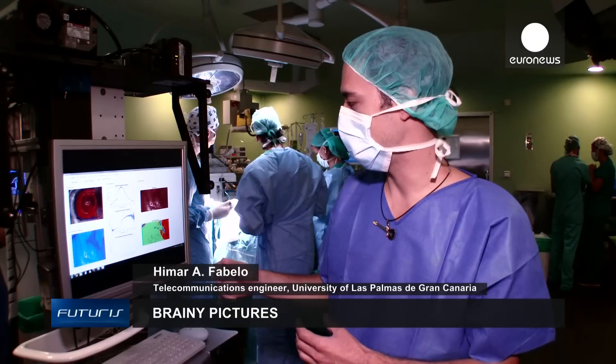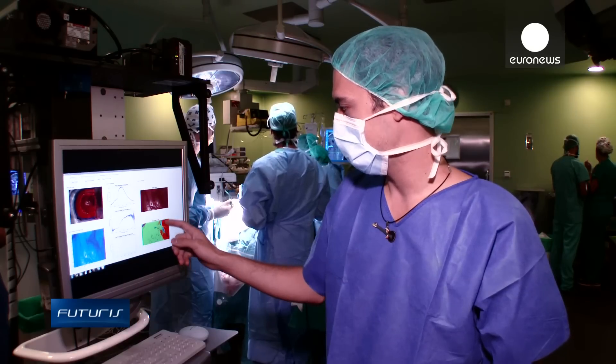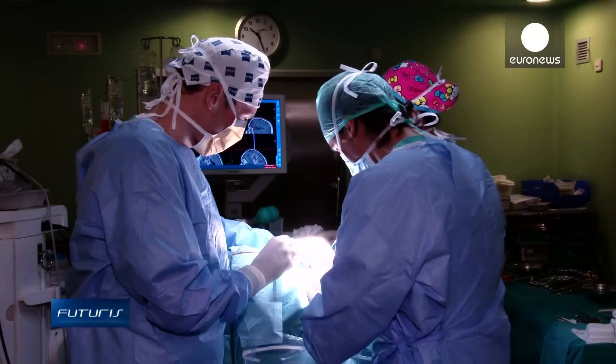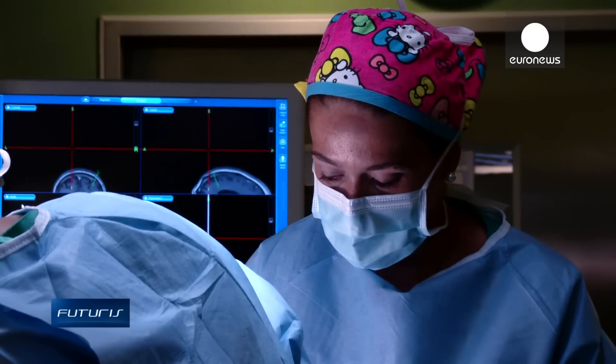We can also help differentiate other anatomical details, like veins for instance, which we see here in blue. This help is much needed by neurosurgeons, who often have to trust incomplete or inaccurate data produced by magnetic resonance or computed tomography.